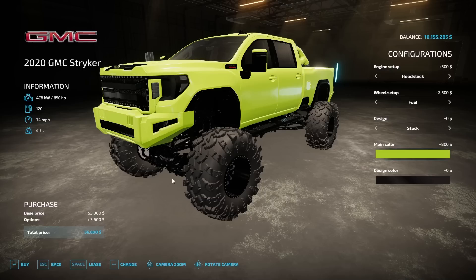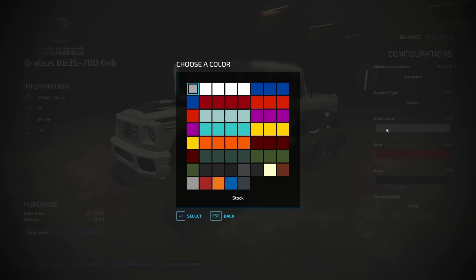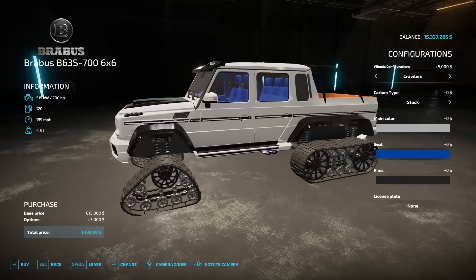Next up, there's this tracked Brabus 6x6. It's kind of cool. The best thing is the tracks though. That'll probably get us through the mud pretty easily. So let's find a good color. I think we're just going to leave it like this. Maybe customize the interior color to blue seats. That looks cool. Let's buy it. We got the carbon fiber, all the cool accessories. $818,000 I spent? Well, I'll never see that money again.